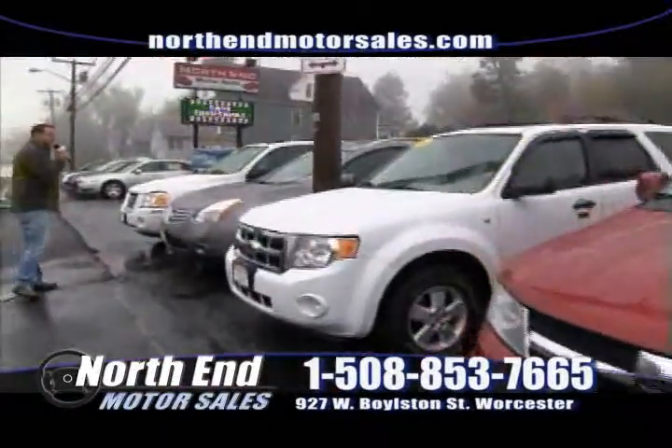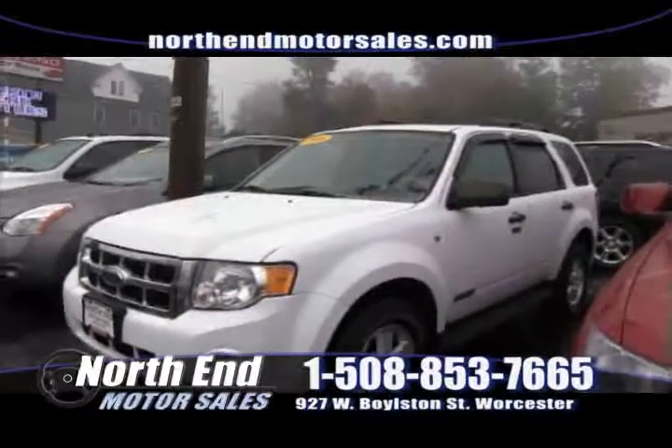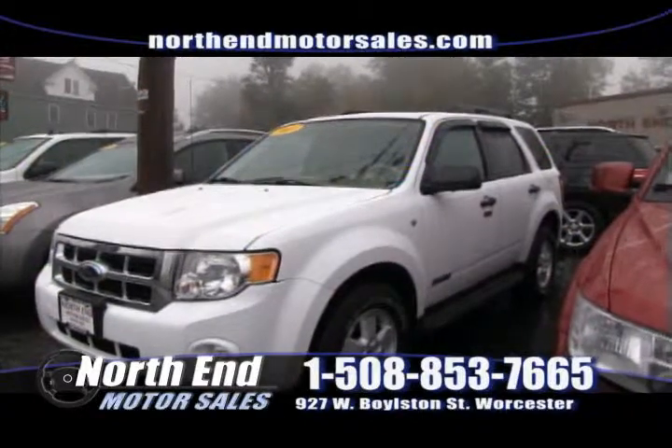After that, we have this 2008 Ford Escape — we just got this in. It's a clean one-owner factory lease vehicle, four-wheel drive, six-cylinder, with a factory moonroof and alloy wheels. Priced to sell in the high teens. Come down this week — you can buy it at North End for only $18,900.